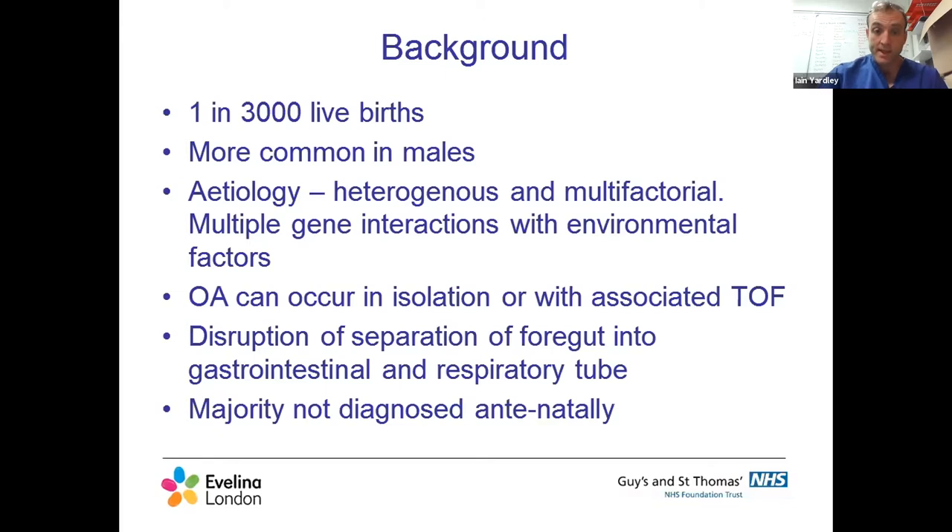It can occur in isolation or more commonly in association with a tracheoesophageal fistula. The majority are not diagnosed antenatally, although the number suspected antenatally is increasing - it's probably about 50/50 now. If suspected antenatally, the recommendation is that the baby is delivered in a tertiary center with surgical support on site to avoid the risk of transfer.